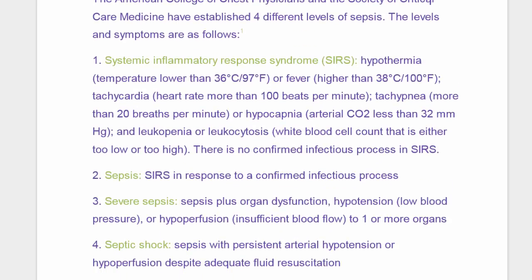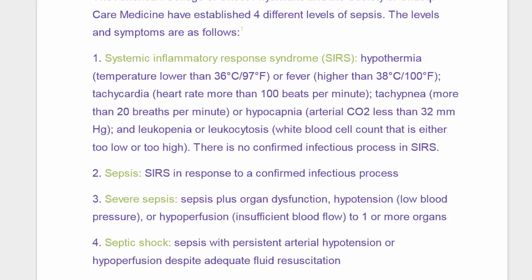Systemic Inflammatory Response Syndrome, which is SIRS — you've probably heard of SIRS before. This gives you a list of signs and symptoms. You've got hypothermia, meaning your temperature is below 97, or a fever, a temperature above 100, tachycardia, which is a rapid heart rate, and tachypnea — rapid breathing, more than 20 breaths per minute.